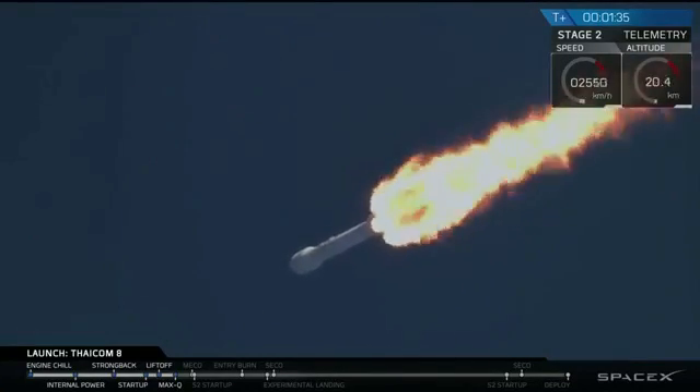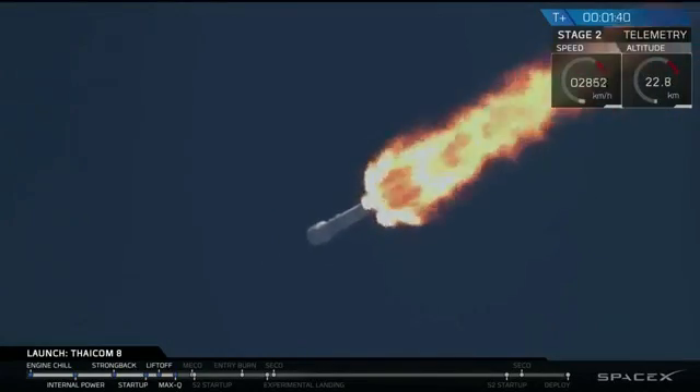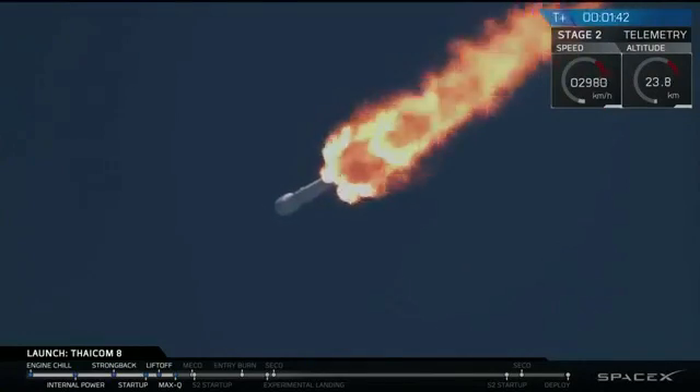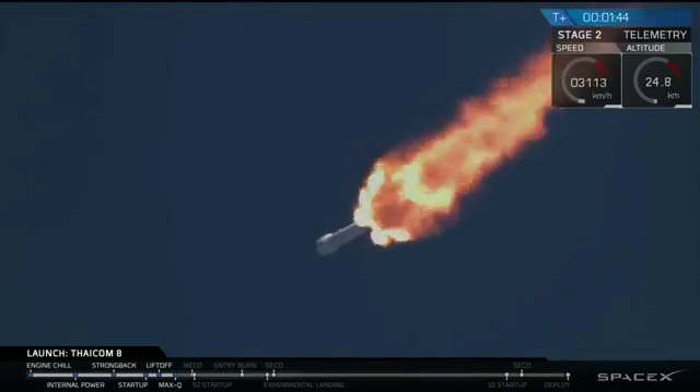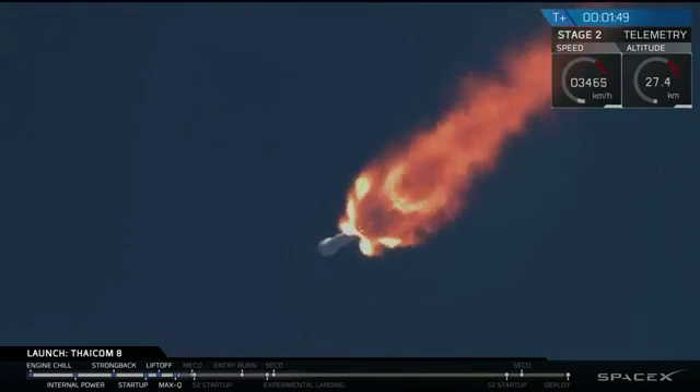The entire rocket plus satellite is over 1.2 million pounds. All nine of those engines are capable of putting out 1.71 million pounds of thrust. We're watching a 26-story building that weighs over 300 cars.